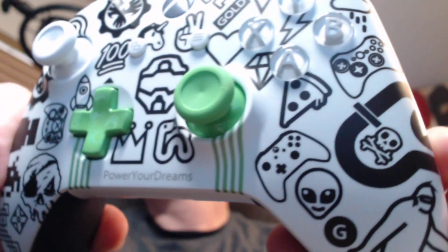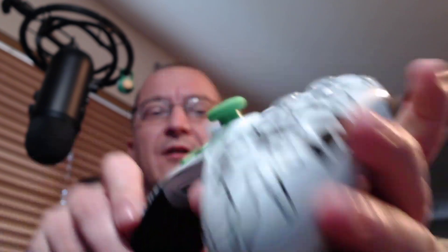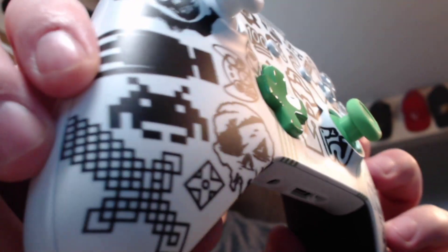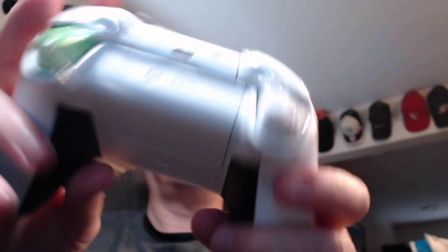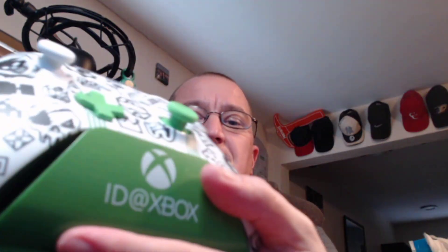I just got the shipment today. We saw on Twitter what was in it, and they showed us prior to the tweets going out. Fort grips in the back. One trigger is white, one is green, to match the green and white thumbsticks. Very, very pretty controller.